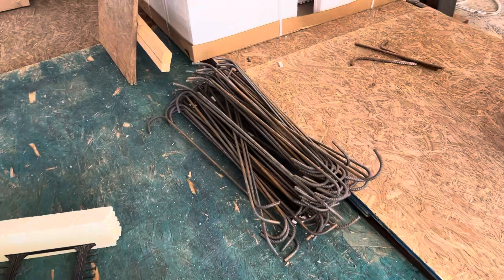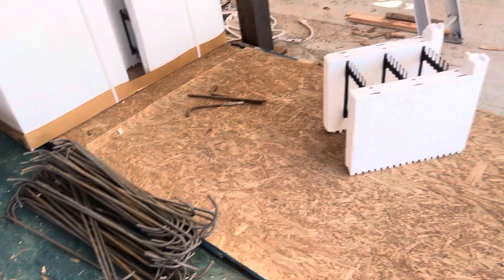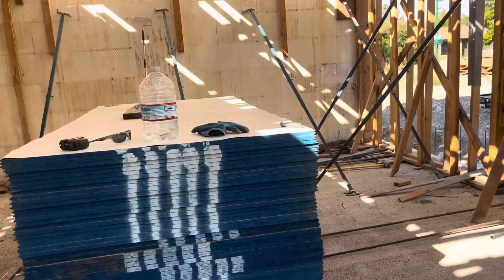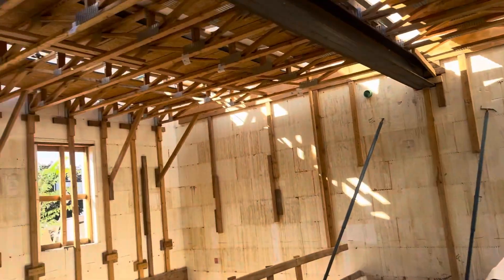Another update: I've bent a whole bunch of rebar stirrups — those are the rebar stirrups for the lintels above the big windows. We also got a whole bunch more OSB so I can put in that temporary floor for the third floor.